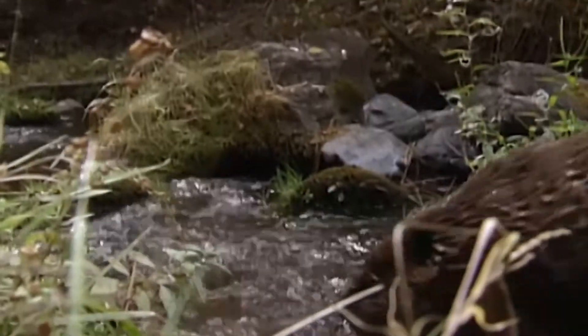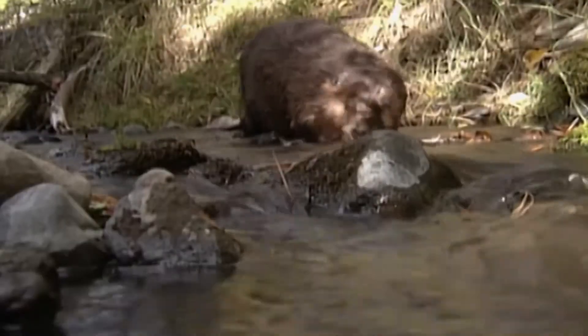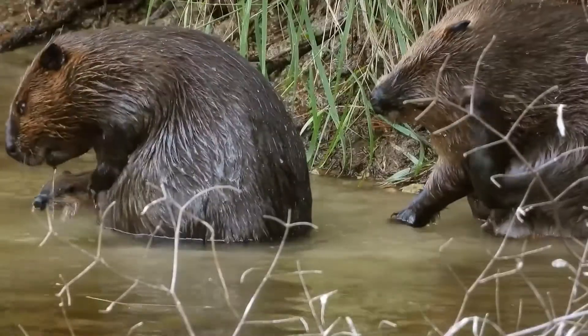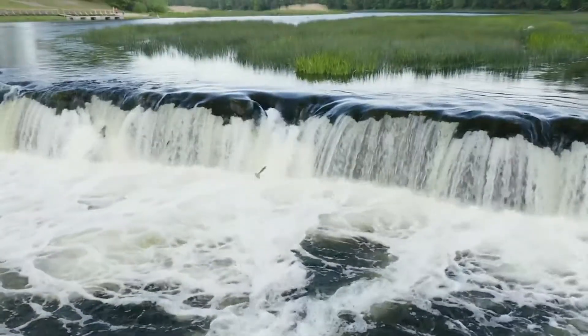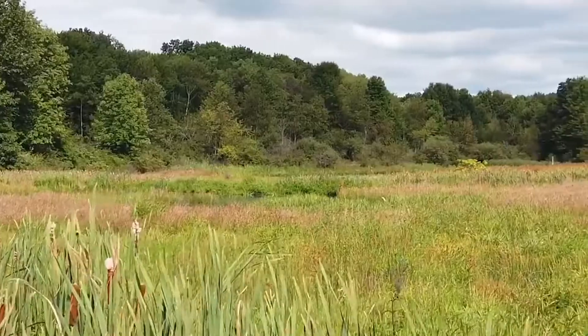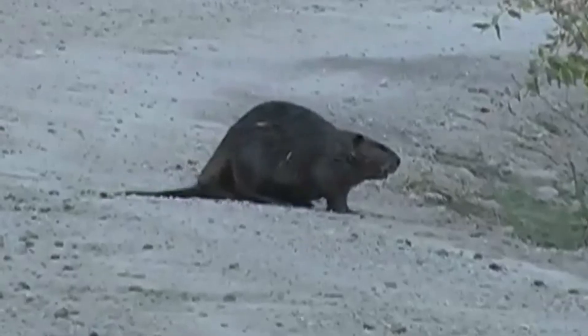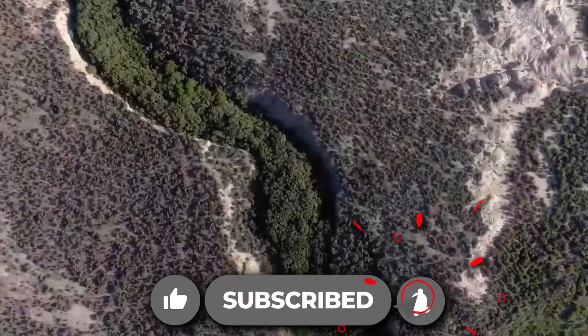With these examples, we can surely say that beavers are a keystone species because of their vital role in ecosystem building. Where beavers aren't present, alternative methods can have similar effects. These incredible creatures surely can have a positive impact on the environment. What do you think of beavers' transformative power to restore wetlands in North American deserts? Comment below and subscribe for more!